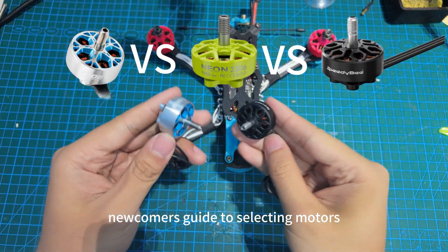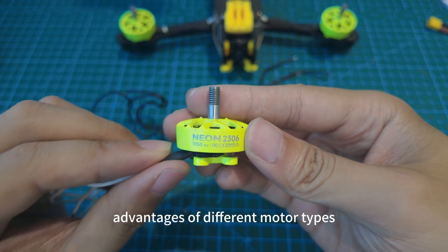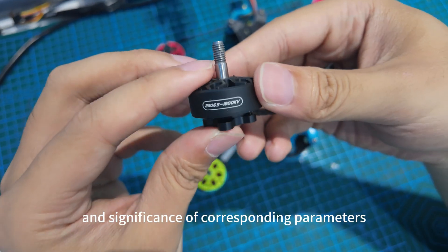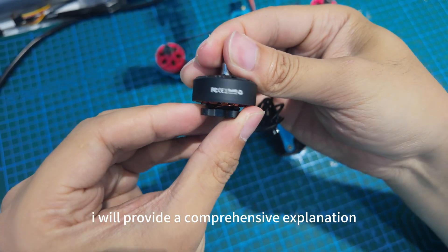Newcomer's guide to selecting motors with identical specifications. I'll cover the advantages of different motor types and the significance of their corresponding parameters with a comprehensive explanation.